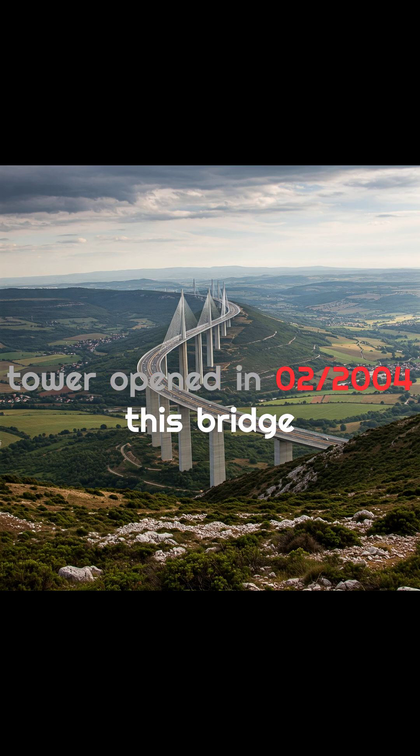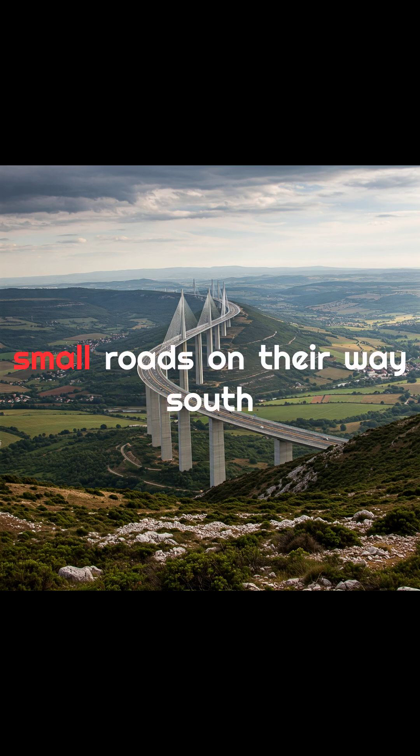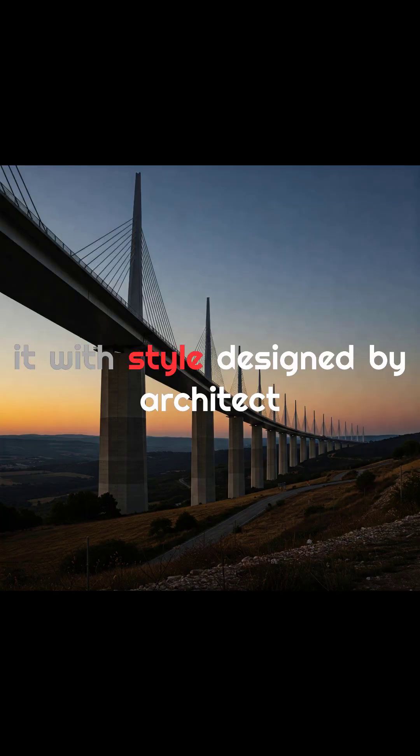Opened in 2004, this bridge was built to solve a massive traffic bottleneck in the Tarn Valley, where summer travelers would clog up the small roads on their way south. Instead of winding through the valley, engineers decided to go over it — with style.